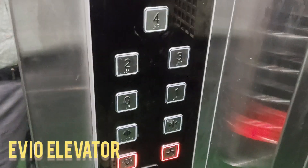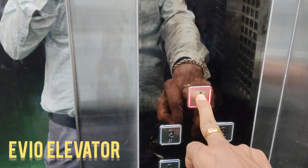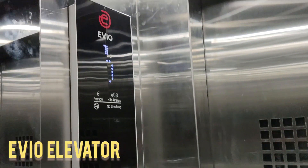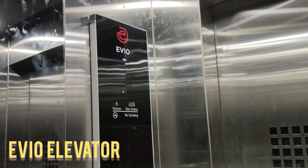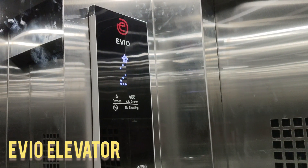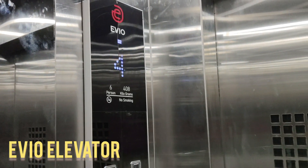Built with a sleek stainless steel cabin, automatic emergency light, digital floor indicators, and voice announcement system, the elevator enhances the user experience. The car and landing operating panels are ergonomically designed and easy to use, accessible for all age groups, including the elderly and differently abled.